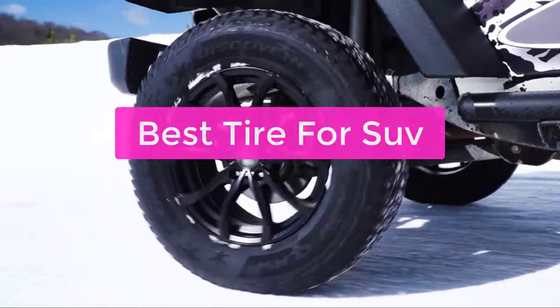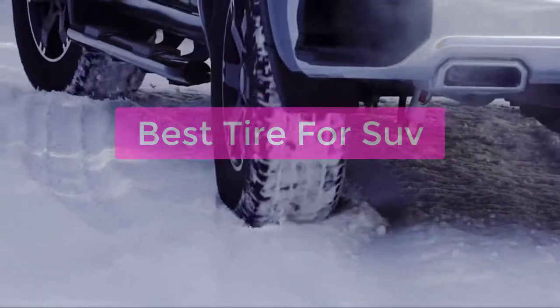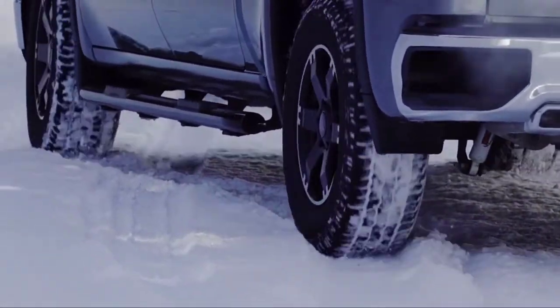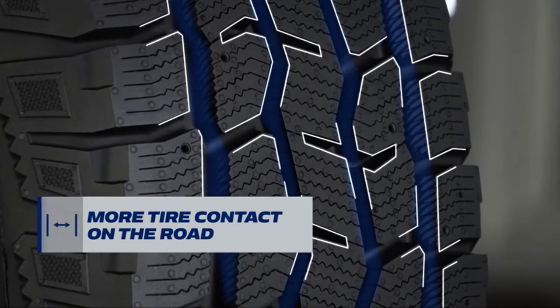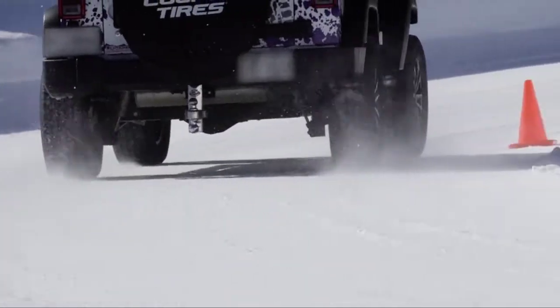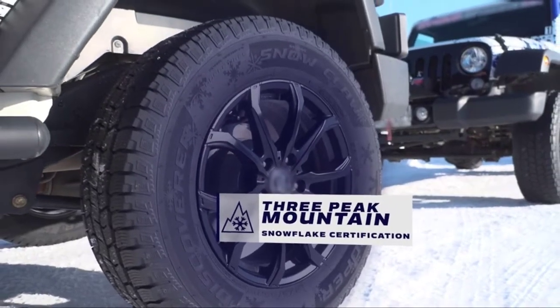Are you looking for the best tires for your SUV? You've come to the right place. Here we've compiled a list of the top 5 tires for SUVs that are sure to provide you with the best performance and handling. Whether you're looking for a tire that's great for off-roading or one that's fuel-efficient, we've got you covered. So let's get started with the list.